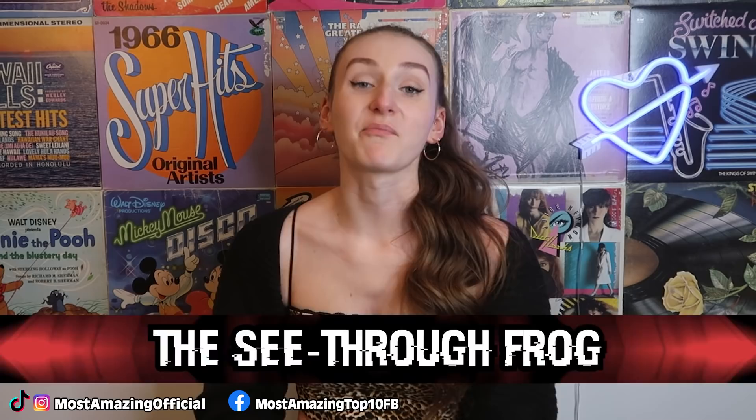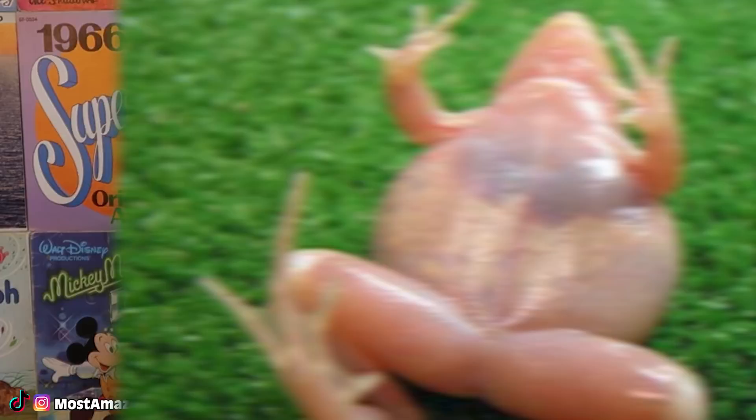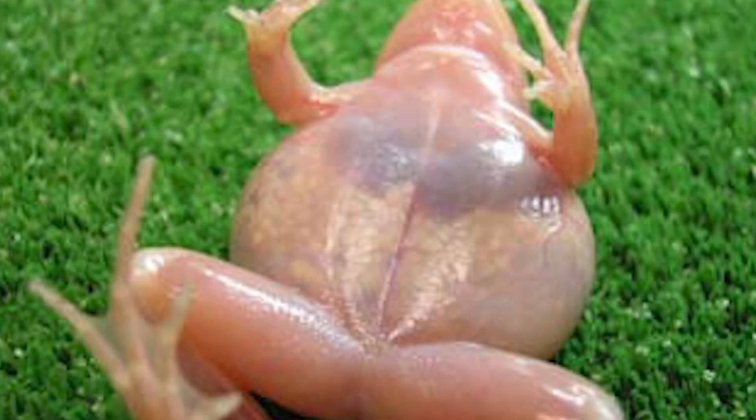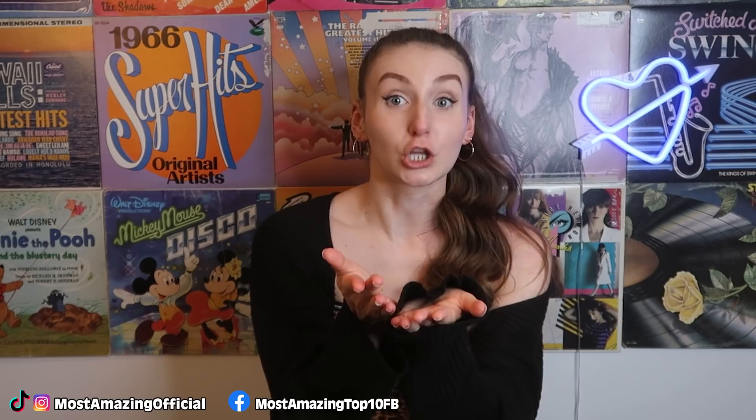We're now at our fifth spot with the see-through frog. Scientists in Japan have managed to create a frog with see-through skin, which is really creepy. They created this frog by crossing two kinds of recessive colored mutant frogs through artificial insemination, and the offspring produced frogs with translucent skin. They actually have a good reason for doing this: having frogs with visible organs means you don't need to dissect them for medical research — you can just observe by looking through them. This reduces the need for dissecting and killing frogs.